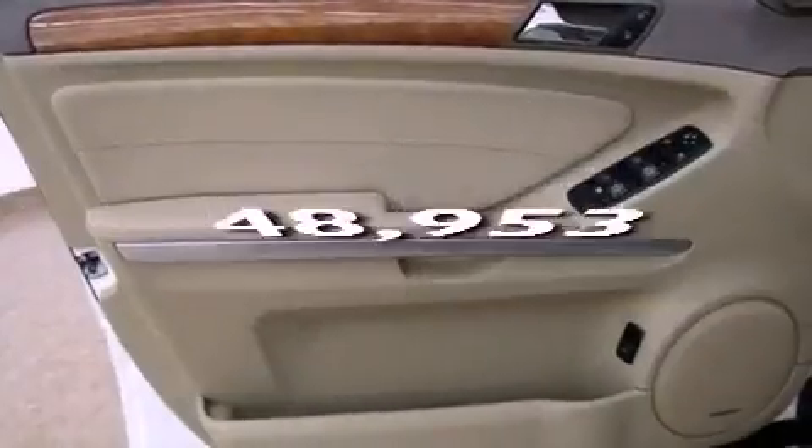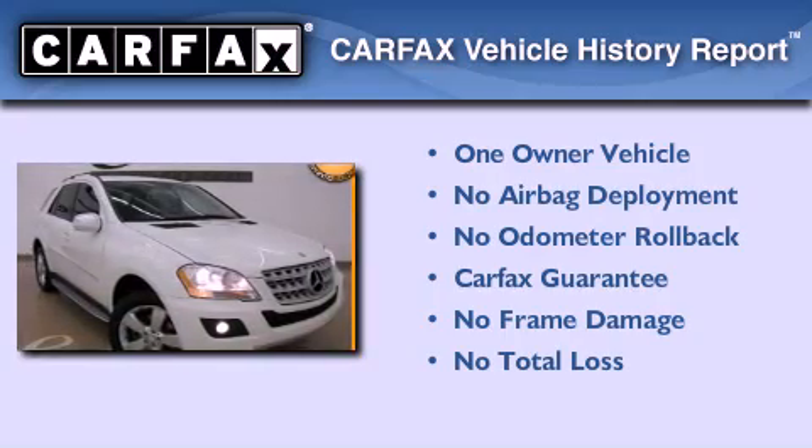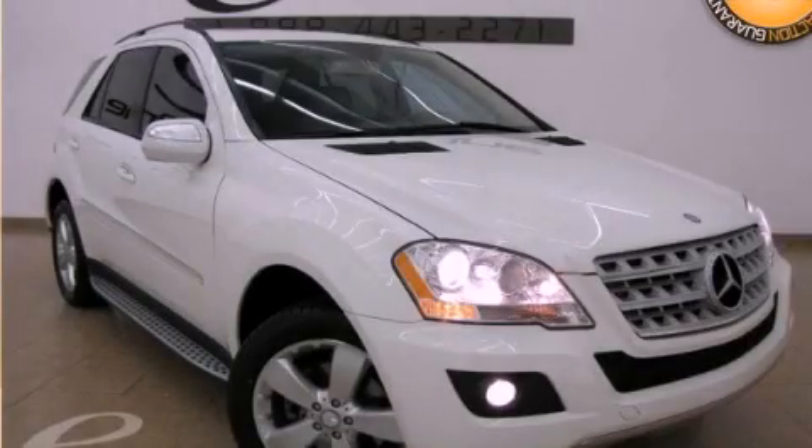This vehicle has fewer than 49,000 miles on the odometer. This Mercedes-Benz has had only one owner, and it qualifies for the Carfax Buy-Back Guarantee. Stop by today and test drive this automobile for yourself.